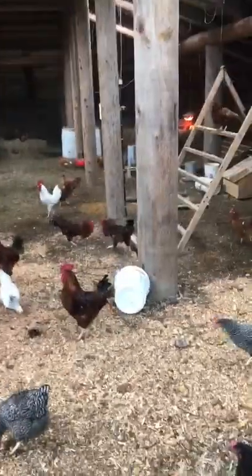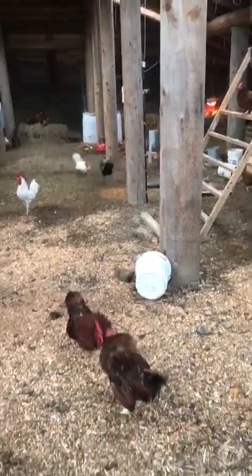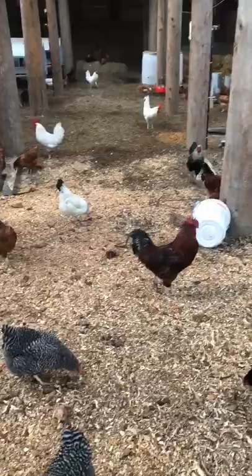Oh look, there are roosters fighting! They look really funny when they stretch their long necks out. Then one leaves and the fight is over. There are a lot of roosters in here.